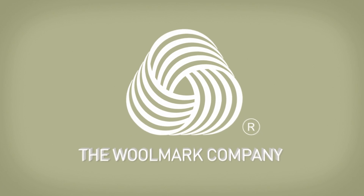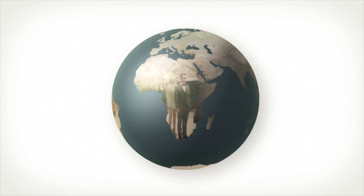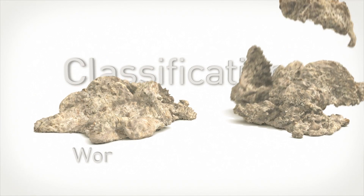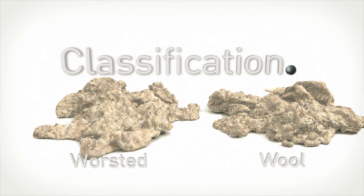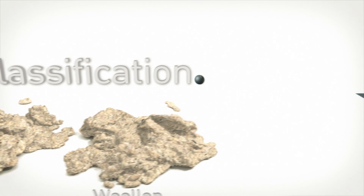Wool is one of the most naturally inspiring fibres on the planet and undergoes a unique journey from the sheep's back to the world of fashion. The first step is the classification process, categorising the wool for the end product. Wool fibres chosen for worsted garments tend to be longer and more uniform in length than those destined for woolen ones.